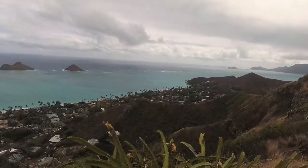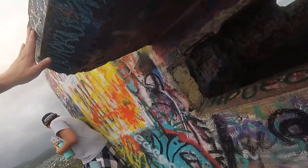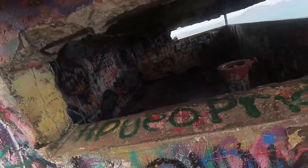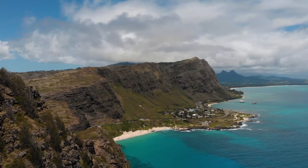In military terms, pillboxes actually means a defensive site such as a machine gun pillbox, but that's actually not the case here. These structures functioned as coast artillery observation stations back in 1943 and did not house any defense equipment.